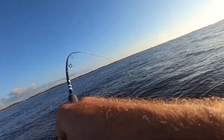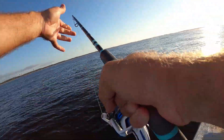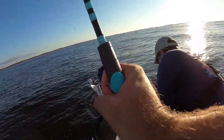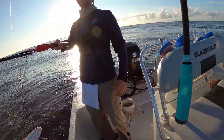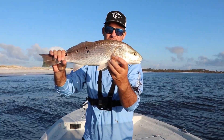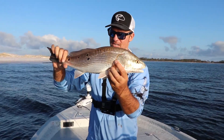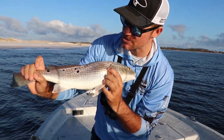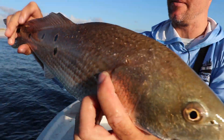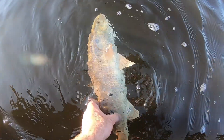Guys, this is a good fish right here — he is picture worthy. Oh, what a freaking nice red fish, big slot! Heck yeah! That is our fourth or fifth red fish, plus countless mangrove snapper — every bait we're putting in is just getting destroyed. This guy's got a bunch of spots — one, two, three, four, five, six, seven spots. Just a beautiful fish. We're going to release you, thank you so much.